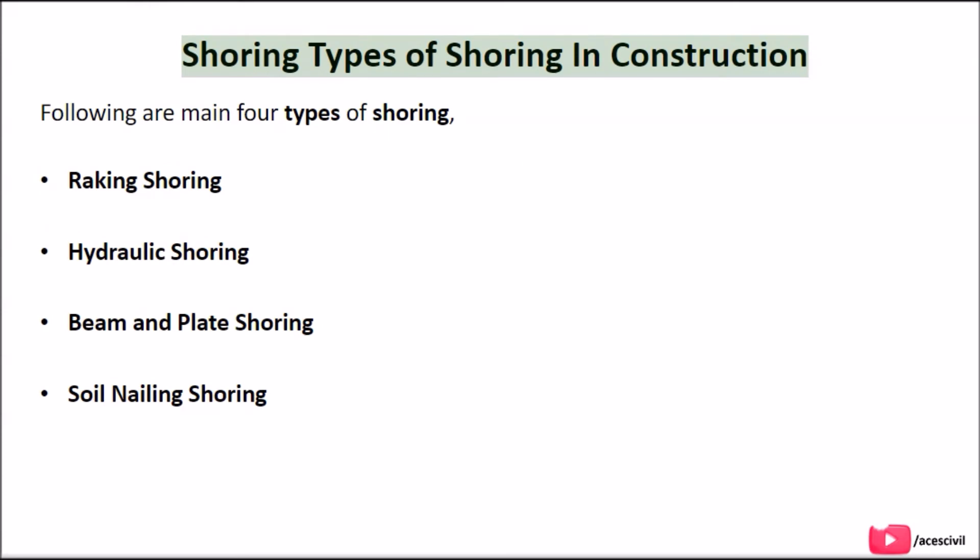The four main types of shoring in construction are: raking shoring, hydraulic shoring, beam and plate shoring, and soil nailing shoring.